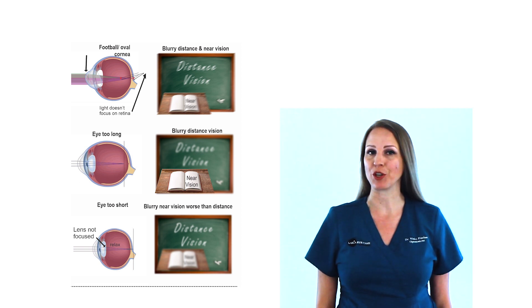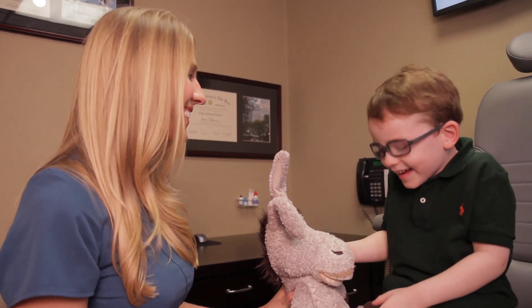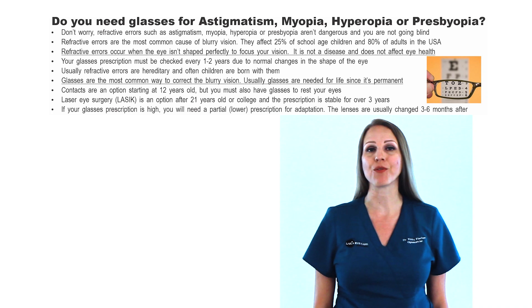Your glasses prescription must be checked every 1-2 years due to normal changes in the shape of your eye. Usually, refractive errors are hereditary and often children are born with them.